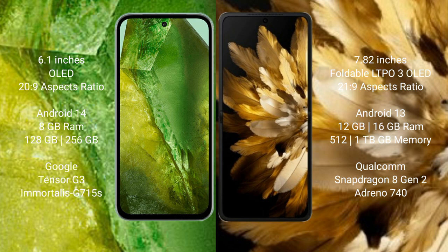The Google Pixel 8a comes with 8GB RAM and 128GB or 256GB internal storage, powered by the Google Tensor G3 processor and Immortalis G7 GPU. The Oppo Find N3 comes with 12GB or 16GB RAM and up to 1TB internal storage, powered by the Qualcomm Snapdragon 8 Gen 2 processor and Adreno 740 GPU.